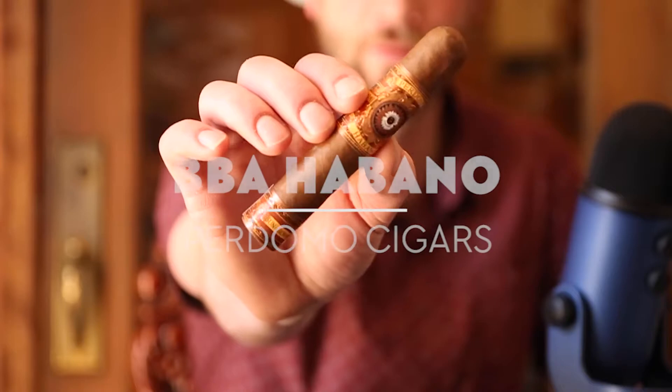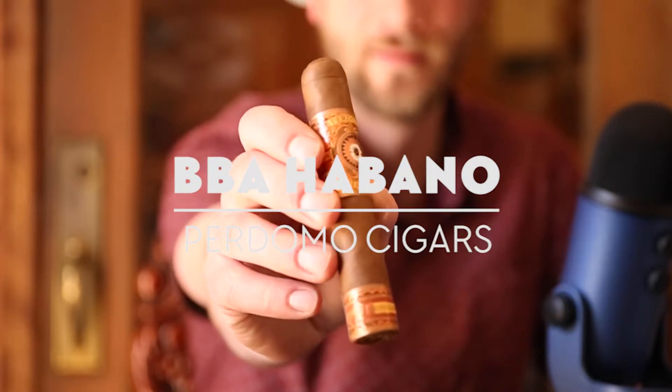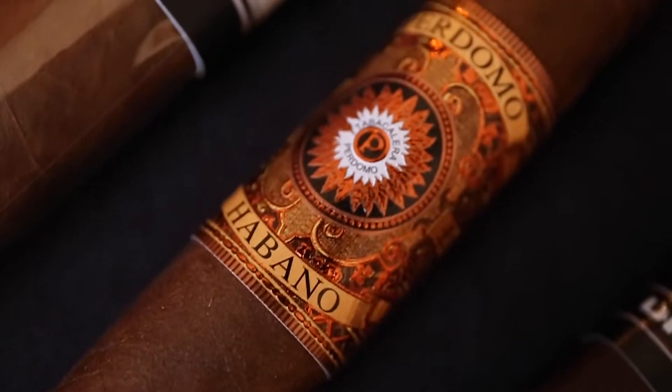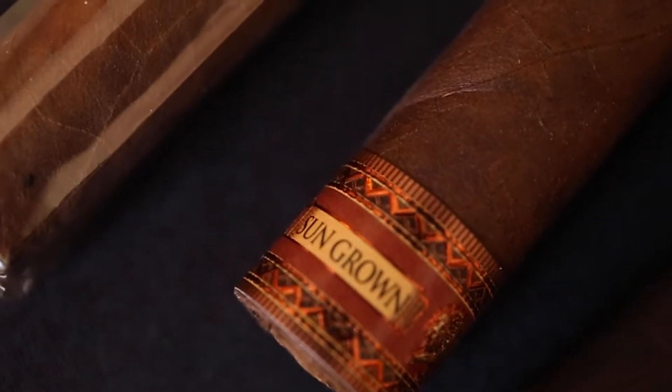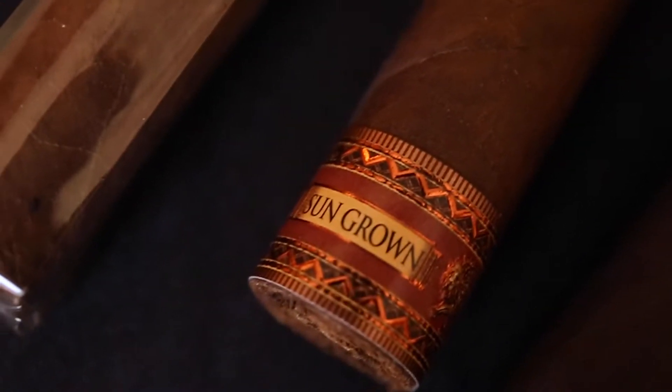Next in the lineup, somewhere in between, we have the Bourbon Barrel Aged Habano by Perdomo Cigars. This is the sun-grown Robusto size, 5x54. They take the wrapper leaf of this cigar and age it within a bourbon barrel for up to 11 months, so you get the signature sun-grown Habano — some of the spice, some of the earthiness — but then there's a bourbon undertone, a bourbon sweetness to the blend itself. Most of Perdomo Cigars are in the medium to full range. This is a very accessible cigar; I would say it's medium plus. It's not too crazy, and in the size that it is, you're not smoking a full-powered cigar the entire time. So if you start with something like the Ashcat, it's a perfect transition to go to the Bourbon Barrel Aged Habano, especially in the Robusto size.